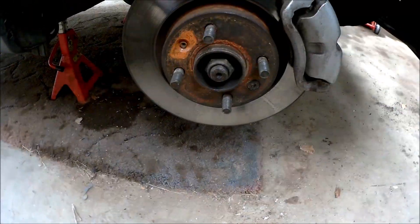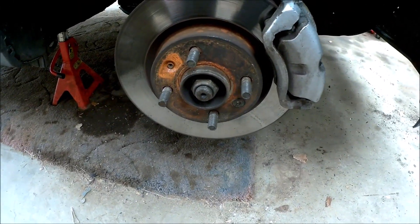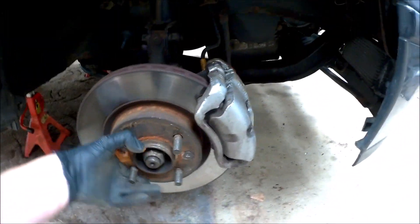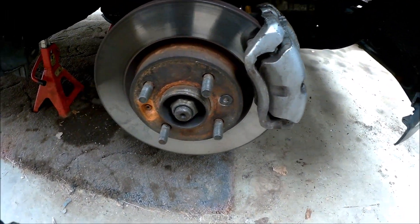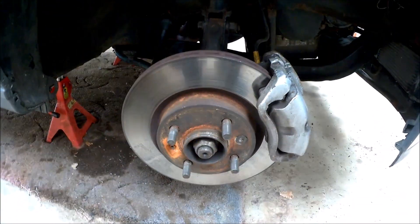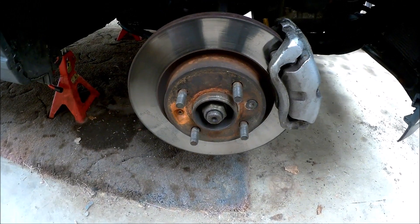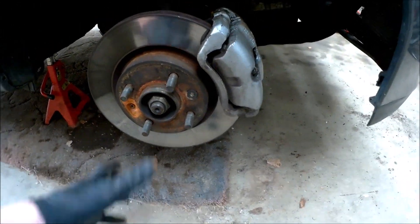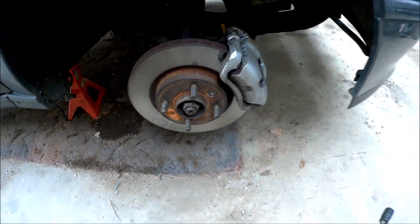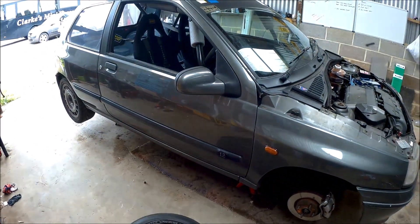Standard Clios obviously just have normal wheel bolts. These ones have got a stud-and-nut setup, which just makes it so much easier when you're constantly changing wheels — and constantly having problems, it's a Clio so problems are plenty. Also saves about 10 grams of unsprung weight, every little helps.